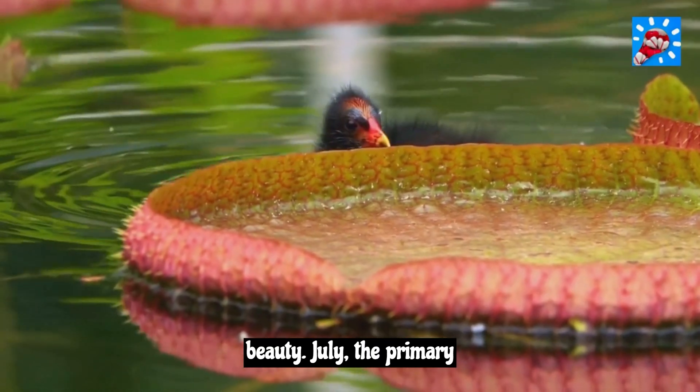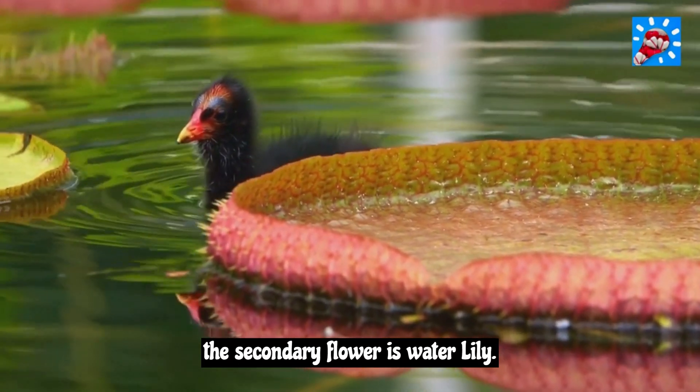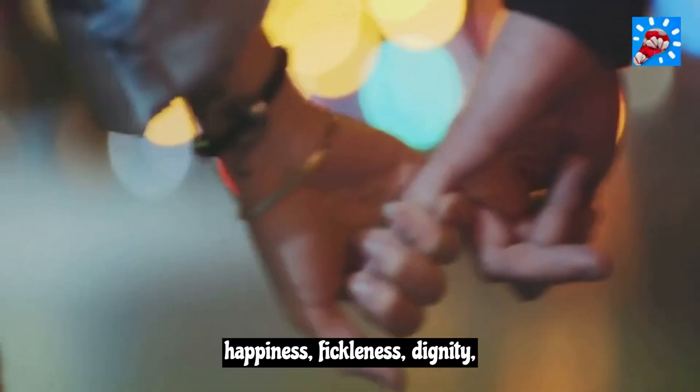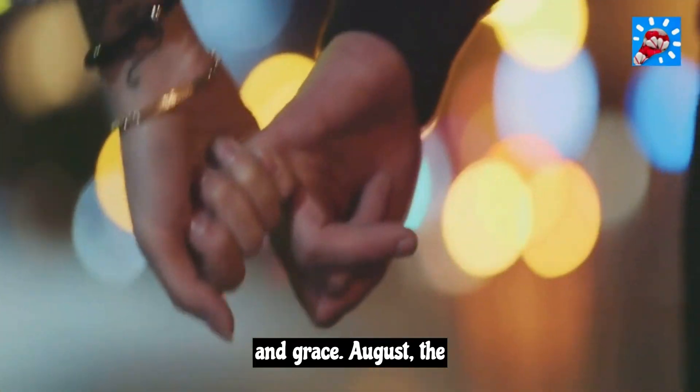July. The primary birth flower for July is larkspur and the secondary flower is water lily. Larkspur symbolizes love, happiness, fickleness, dignity, and grace.